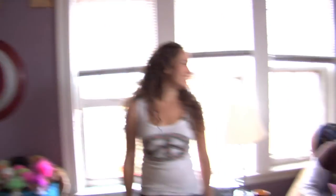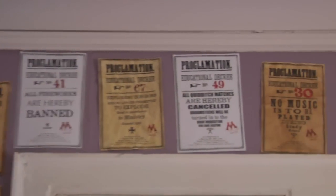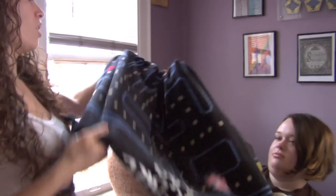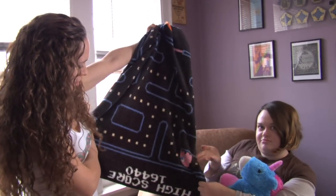He found it at a church sale — all of that is cool. Every single one of these is some kind of proclamation from Harry Potter. And this — oh, it's so soft — Pac-Man fleece throw right there.